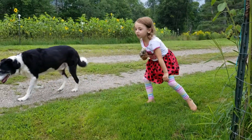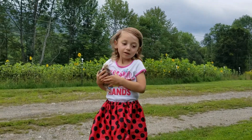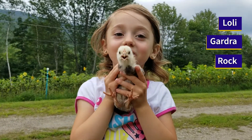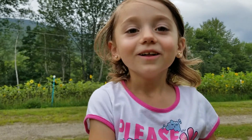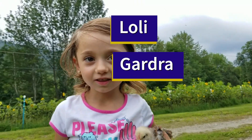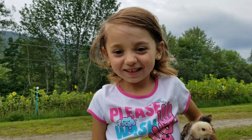I want to call her name. Her name is Lolligardra Rock. What was that? Lolligardra Rock. Lolligardra Rock? Yeah.